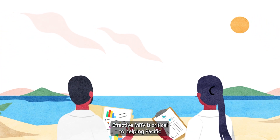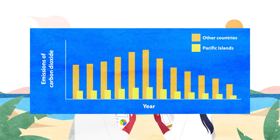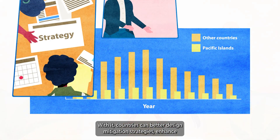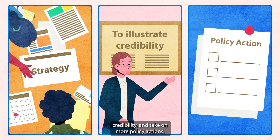Effective MRV is critical to helping Pacific nations understand their emissions data. With it, countries can better design mitigation strategies, enhance credibility and take on more policy actions.